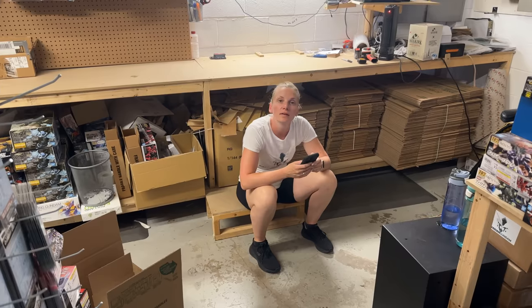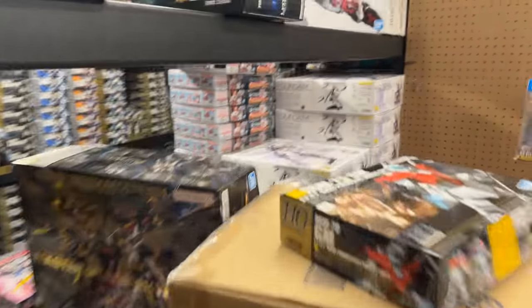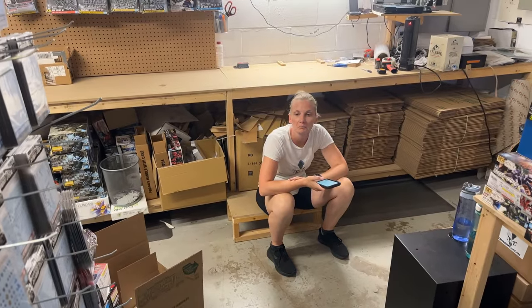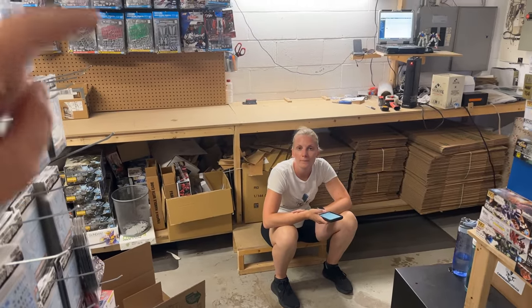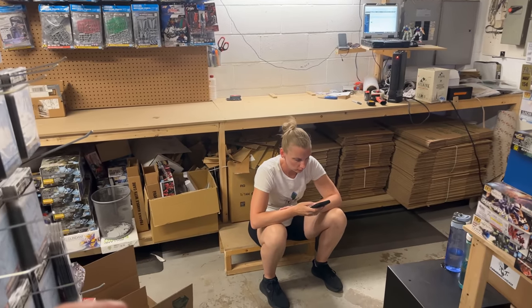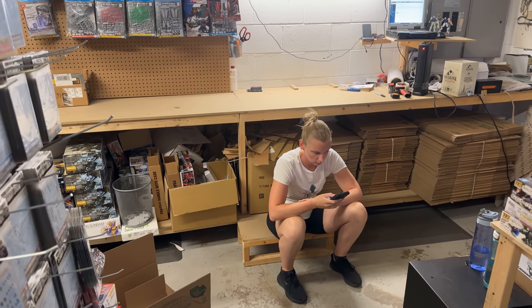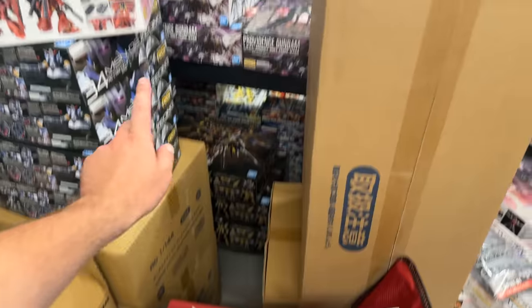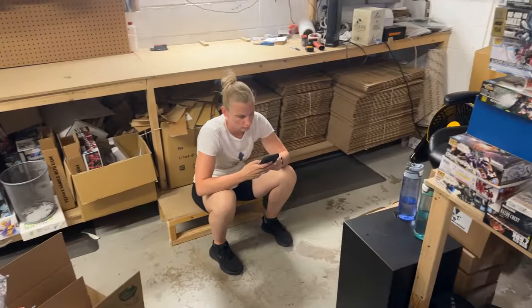Exciting news! I just got confirmation that the Strike — this guy here — I'm going to get more, like 24 maybe. So I actually put it on the website. If anybody's interested in getting one, it's kind of like pre-ordering for next week. I put half on just in case something happens, so I'm guaranteed at least half. The Strike is restocked and you guys are the first ones to know.